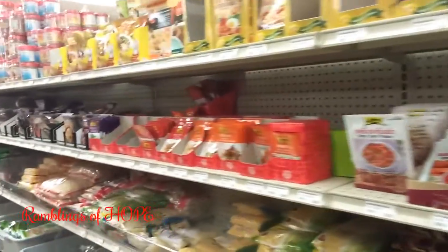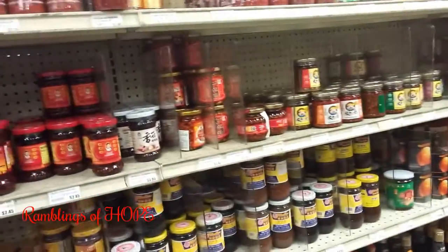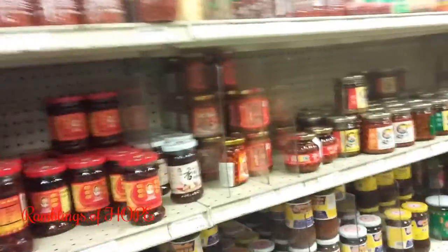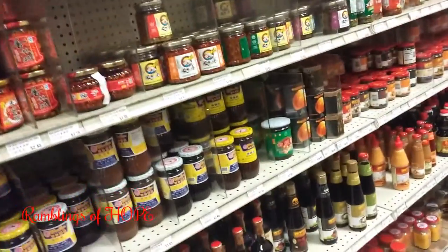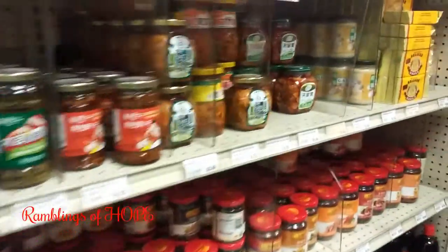It's mostly Chinese or Asian folks that come in here. I've never been in here without seeing three or four other customers who are Asian. This is the sauce aisle and there are all these nice things.